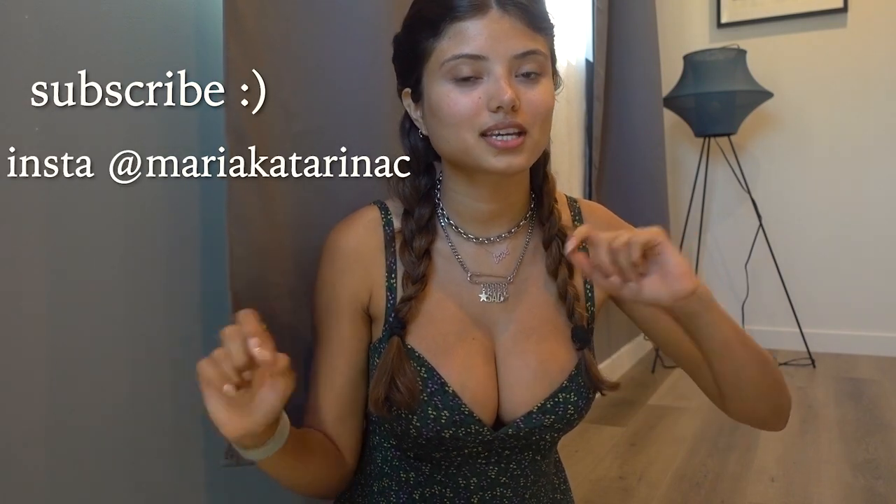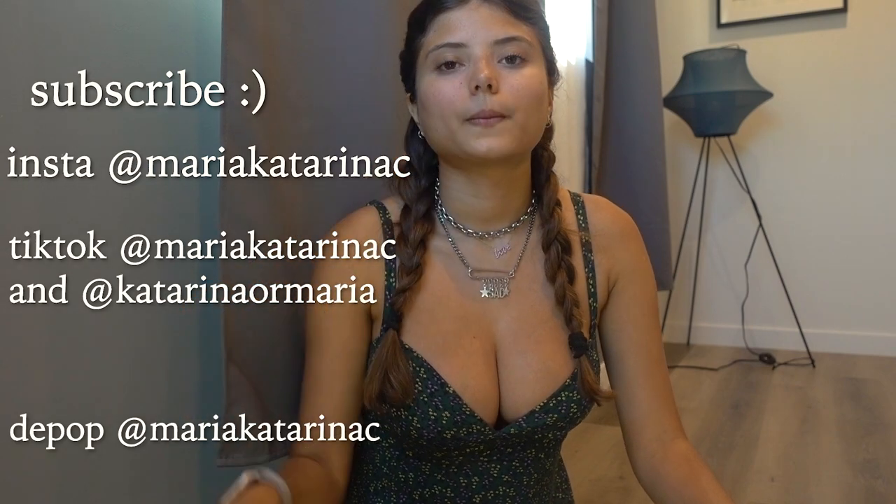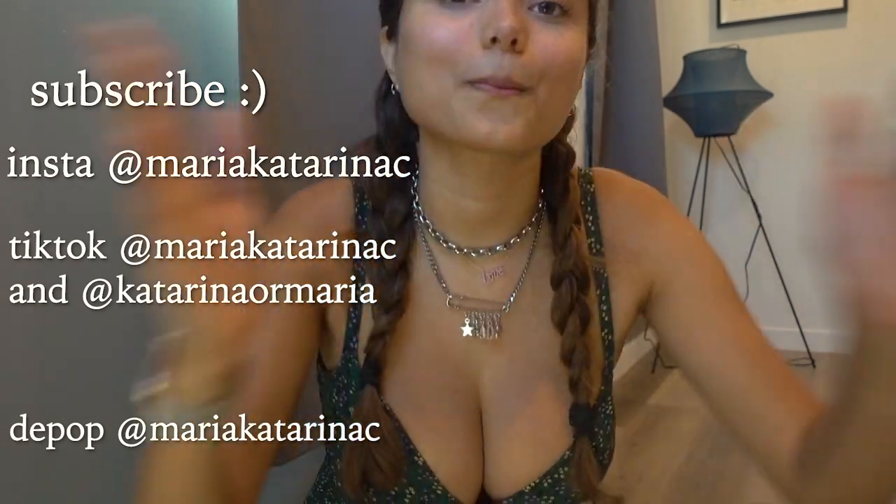And that's it for this haul — quick but sweet little haul! Thank you so much for watching. Don't forget to subscribe and follow me on Instagram and TikTok. I also have a Depop if you want to shop some of my looks — go check it out. Thank you so much for watching, bye!